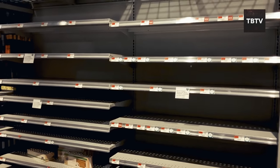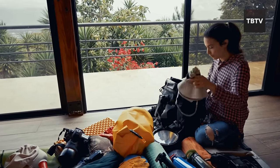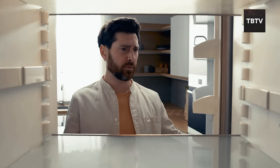Nobody wants to think about bad things happening, but being prepared gives you peace of mind. Trust me, when the power's out and the fridge is bare, having a stocked pantry can be a lifesaver.